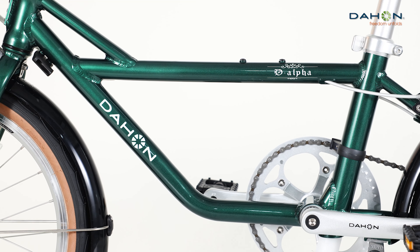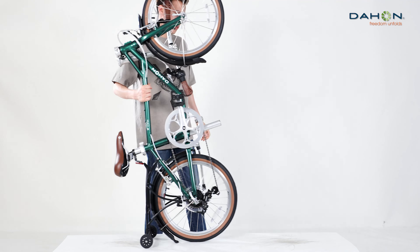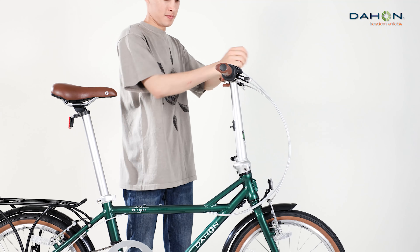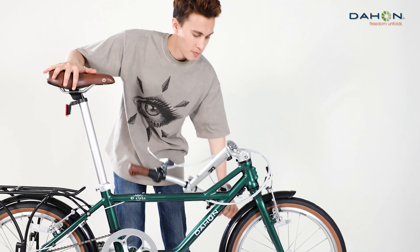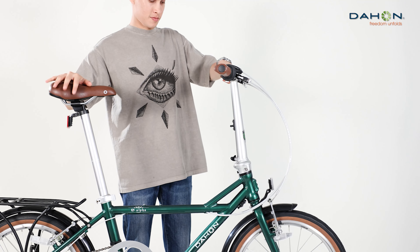Ergonomically tuned geometry means comfortable riding. A beautiful aluminum alloy frame finish is thanks to argon arc welding. Retro looks are complemented by a timeless paint job. Dahon brought back this classic design with a super strong triangle frame.